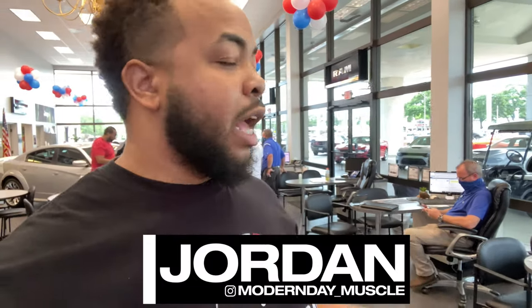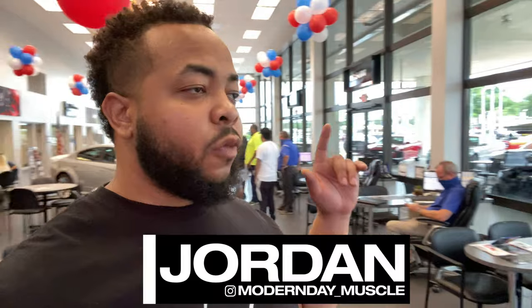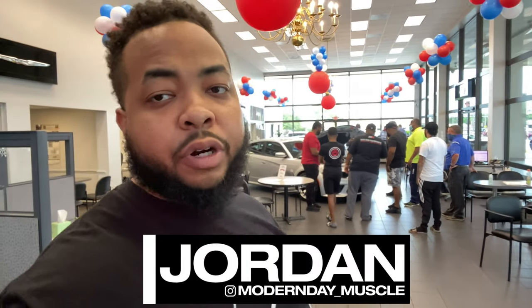As you guys can see, that was the beautiful Hellcat Daytona. Let me know in the comments what you guys think — it's 391 out of 501, it's at Firkins Dodge in Bradenton. My name is Jordan, this is Modern Day Muscle, and I'll see you guys in the next video.